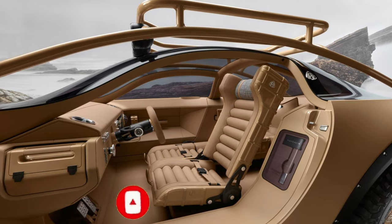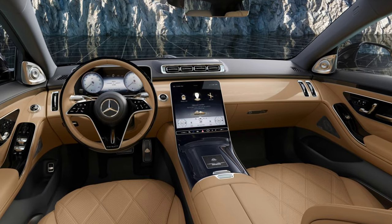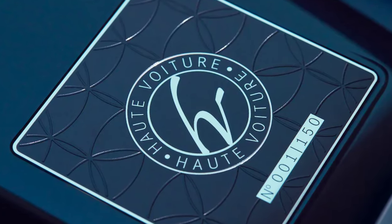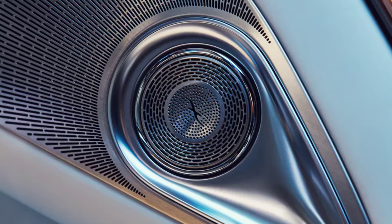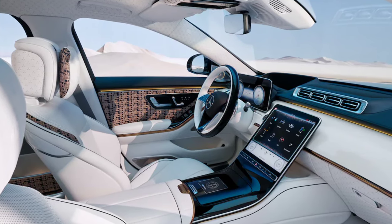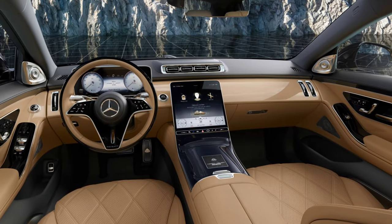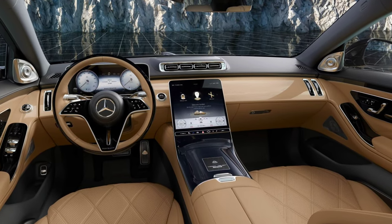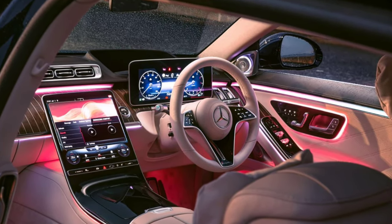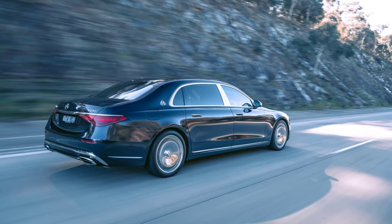The virtual experience provided by the custom MBUX infotainment system gives owners the feeling of being on the walk of a glamour show, with sparkling glitter clouds and accents in rose gold. The driver is also greeted by a magnolia blossom with sparkling particles on the profile selection menu. They can even have one of 12 avatars that represent them wearing fine accessories with elegant dressing like a dinner jacket, tailcoat, or evening gown.